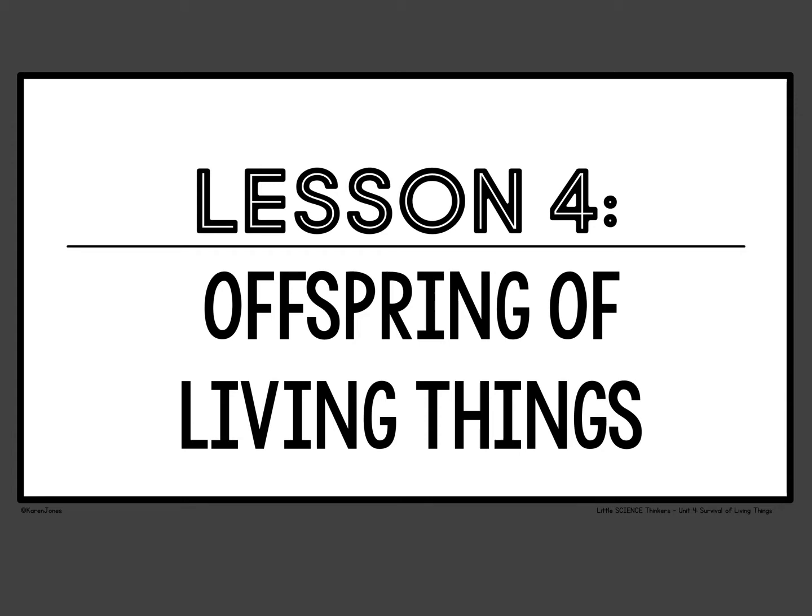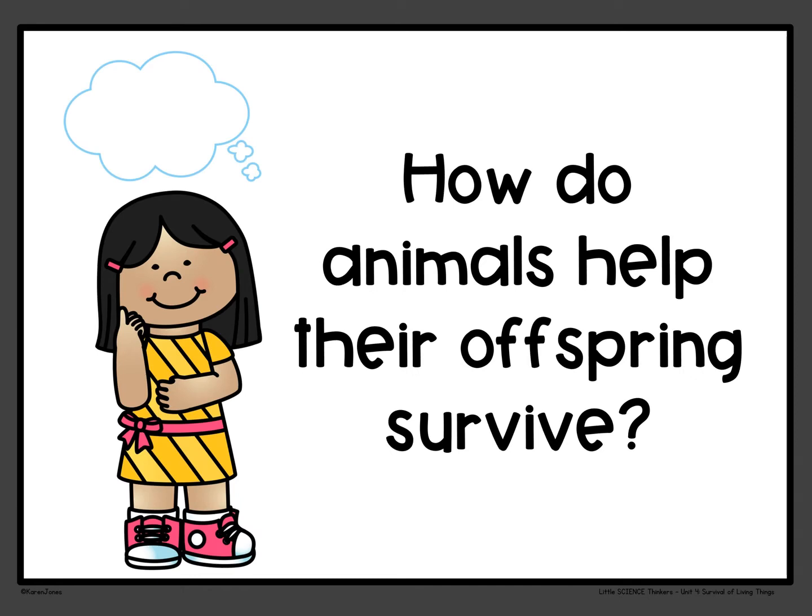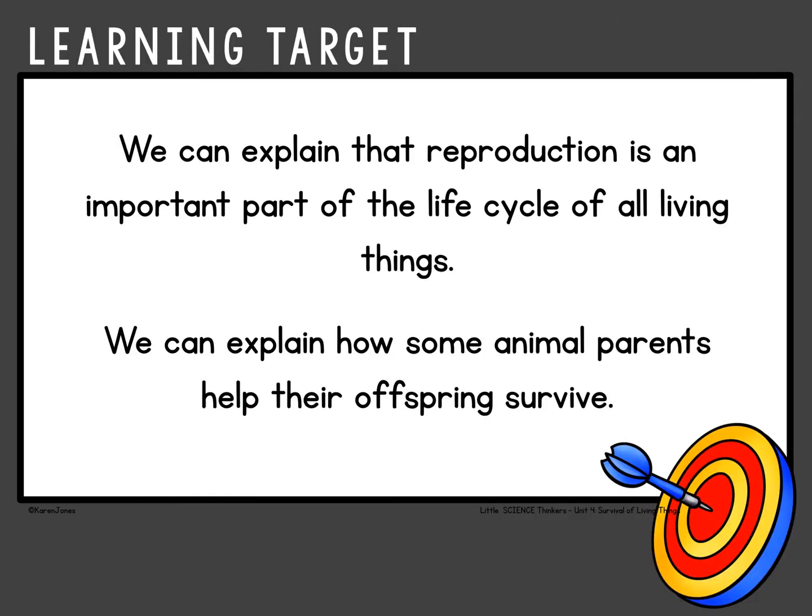So today we're going to be learning about offspring of living things, or babies. We're going to learn about babies. How do animals help their offspring survive? What do parents do for their babies in order to make it so that they grow up to be adults? I can explain that reproduction is an important part of the life cycle of all living things. I can explain how some animal parents help their offspring survive.